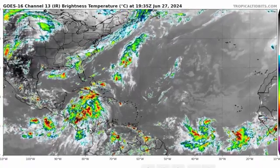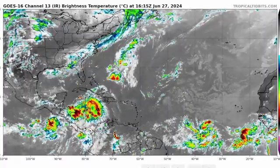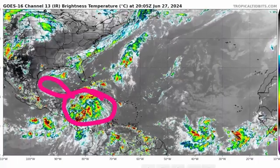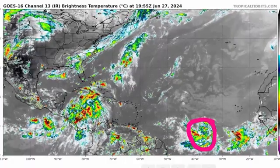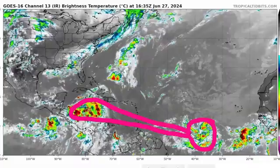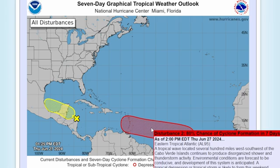You can see we have two systems out right now in the Atlantic that we are currently monitoring. We have Invest 94L, which is going to be heading through the Gulf of Mexico, and we also have Invest 95L, which currently has an 80% chance of cyclone formation in seven days and is expected to go through portions of the Caribbean. Here's the seven-day graphical tropical weather outlook from the National Hurricane Center — on the left is Invest 94L and on the right is Invest 95L, in red with the 80% chance of cyclone formation in seven days.